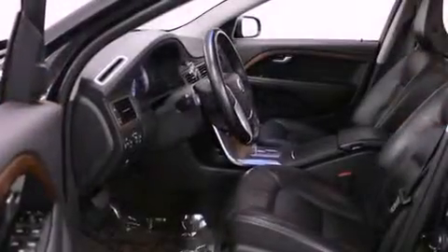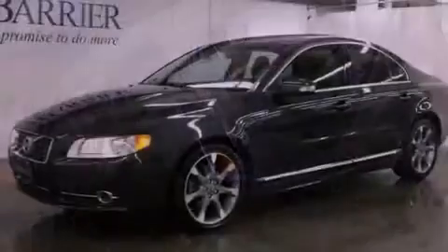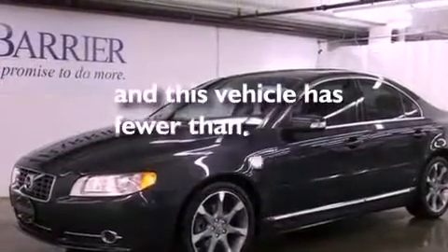An illuminated driver's side vanity mirror, an engine immobilizer theft deterrent system, steering wheel mounted controls, and this vehicle has fewer than 52,000 miles on the odometer.